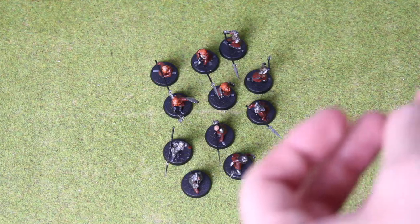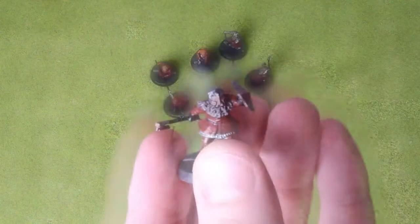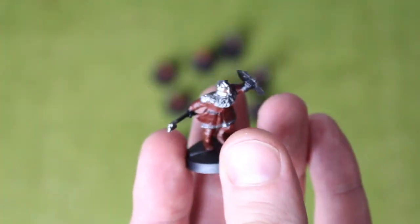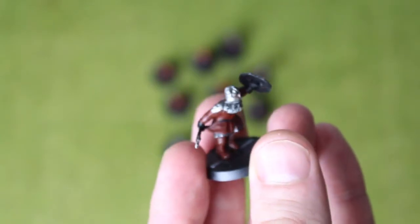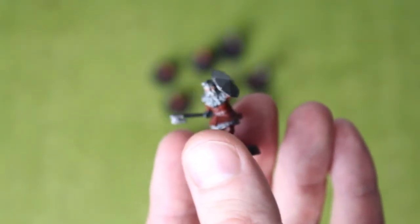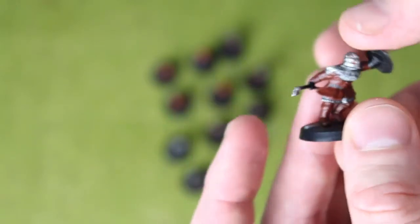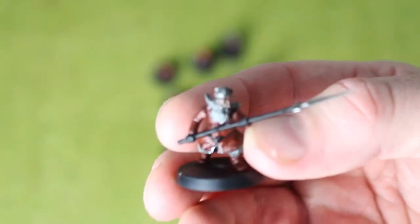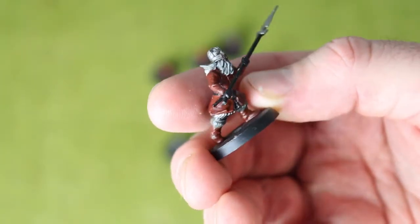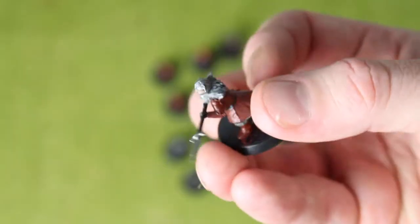I haven't done the bases yet because I haven't decided how I'm going to base these Dwarves. I want to get more for an army — I want to get four on frame, a box of Grim Hammers, maybe another box of Warriors of Erebor. But these guys do look beautiful, especially loving the hair.